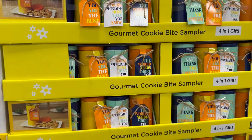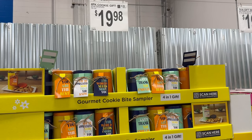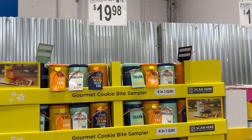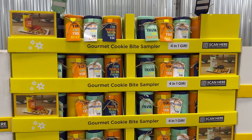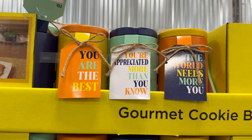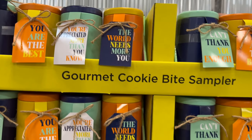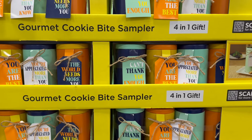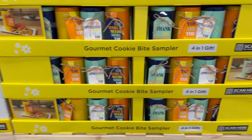Over here you have a four-pack cookie gift set by SCM Designs and you get a 16-ounce for $19.98. This one says: you are the best, you're appreciated more than you know, the world needs more you. And that is so cute — you get four gifts in one. That is actually really awesome.